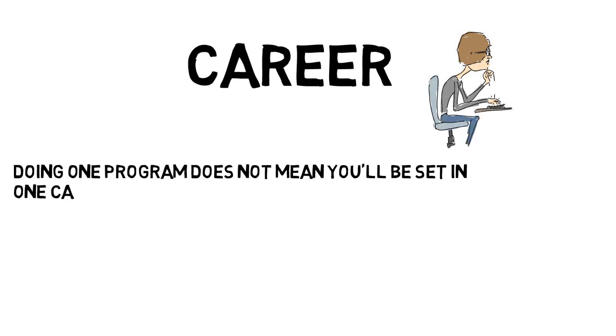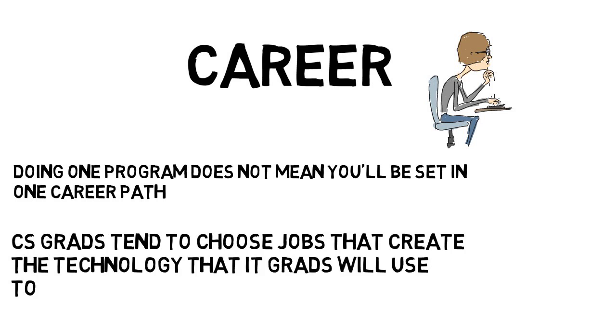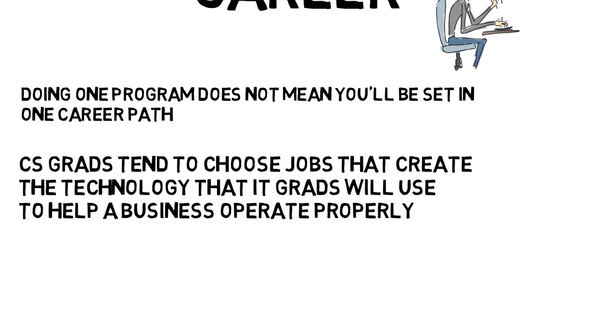So which one is a good career choice? Doing one does not mean you'll be set on a particular career path, as there are CS grads who work in the business side of things and IT grads who went on to become software engineers. Generally though, it is expected that CS grads will be the ones building technology that IT grads will use to help a business operate properly and solve their problems.